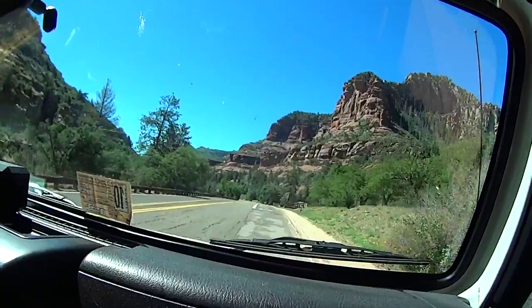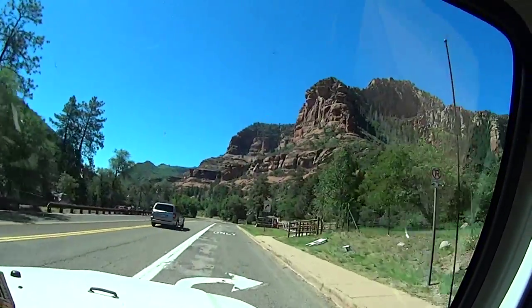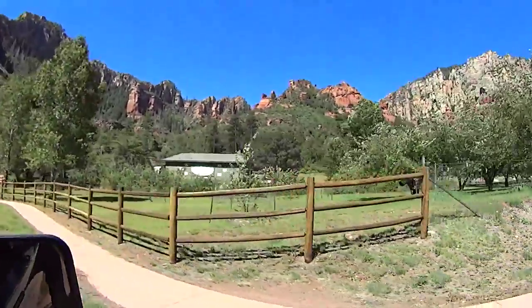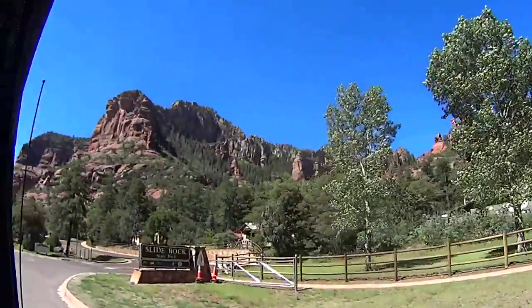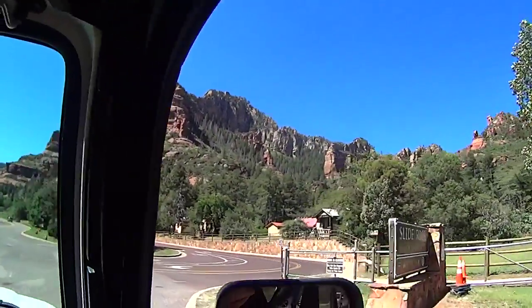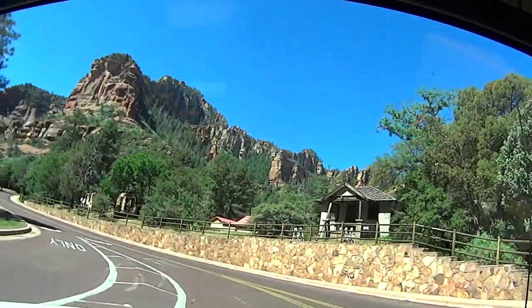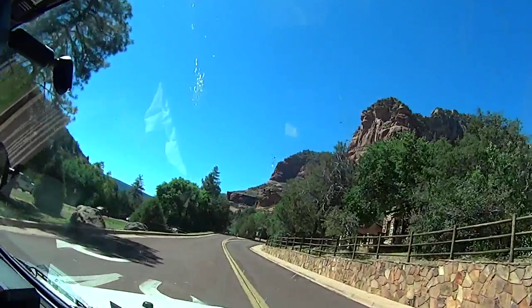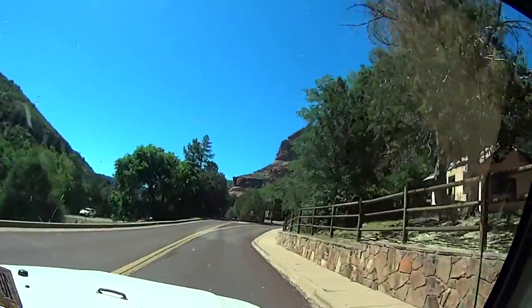Slide Rock State Park. We're not going in there, then. You have to pay an entrance fee. Let's go.